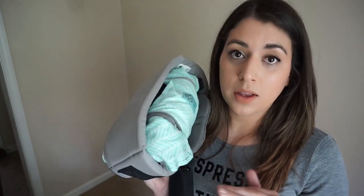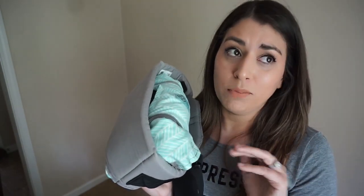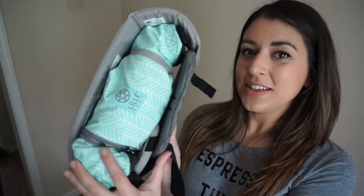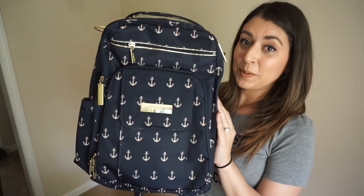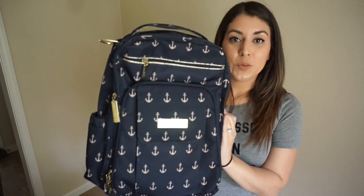Even during the plane ride I wore my daughter the entire time and she slept through most of the day — through security, boarding, and more than halfway through the flight. So that's your fourth tip. Tip number five is a backpack diaper bag.